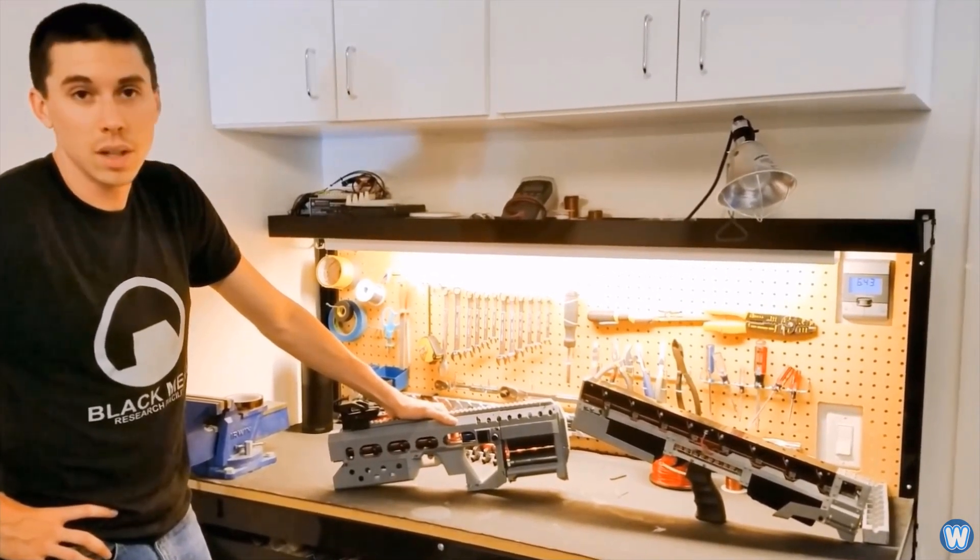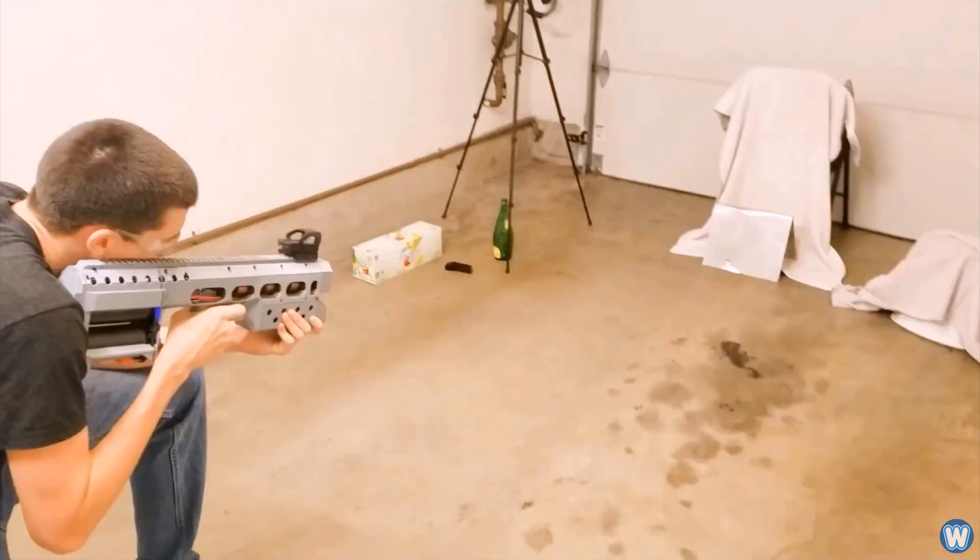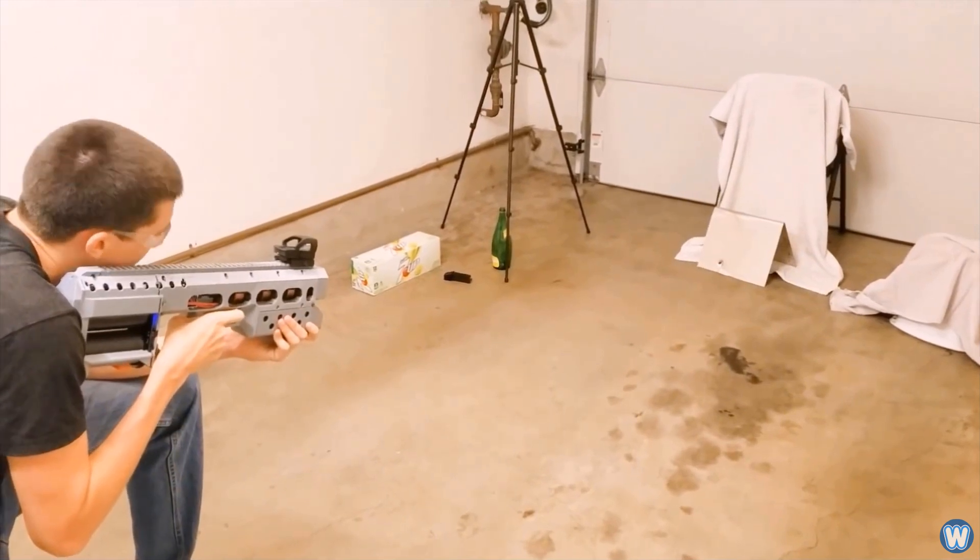We have a lot of safety features built into this gun. 20-gauge steel — ready? That penetrated.